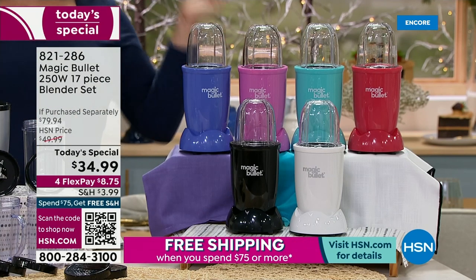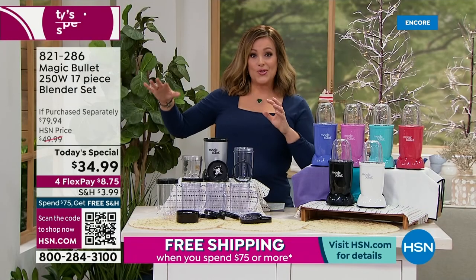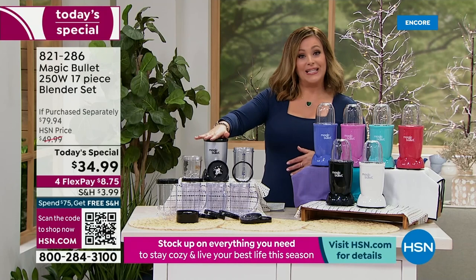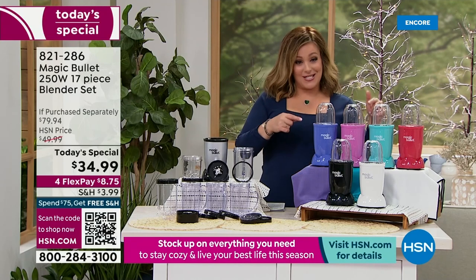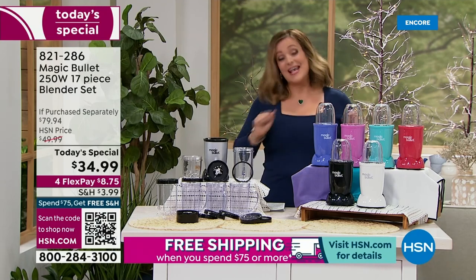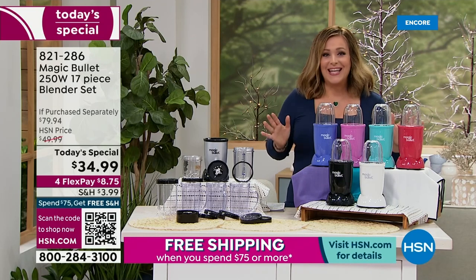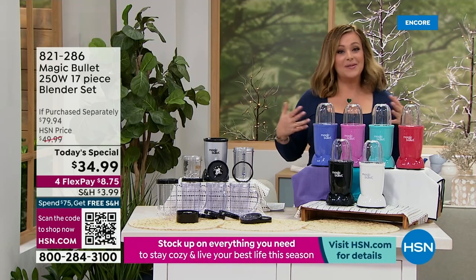We've got exclusive colors and the lowest price anywhere in America. Typically anywhere else or at any home store, you're going to find an 11-piece set in just silver. But look at what HSN did — today you're getting the 17-piece mega bundle, the biggest bundle, and exclusive colors as well.